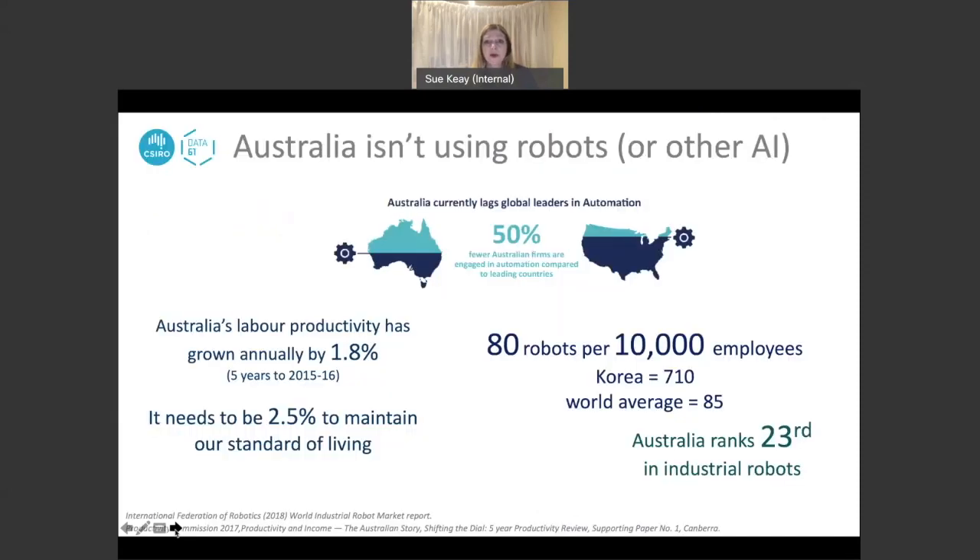One of the first things we found was that Australia really isn't using robots or other artificial intelligence at the same rate as many other nations. Compared to the US, far fewer Australian firms are engaged in automation. A common measure is the robot population density put together by the International Federation of Robotics. Australia has 80 robots per 10,000 employees — a bit below world average — ranking us 23rd. These are specifically industrial robots.